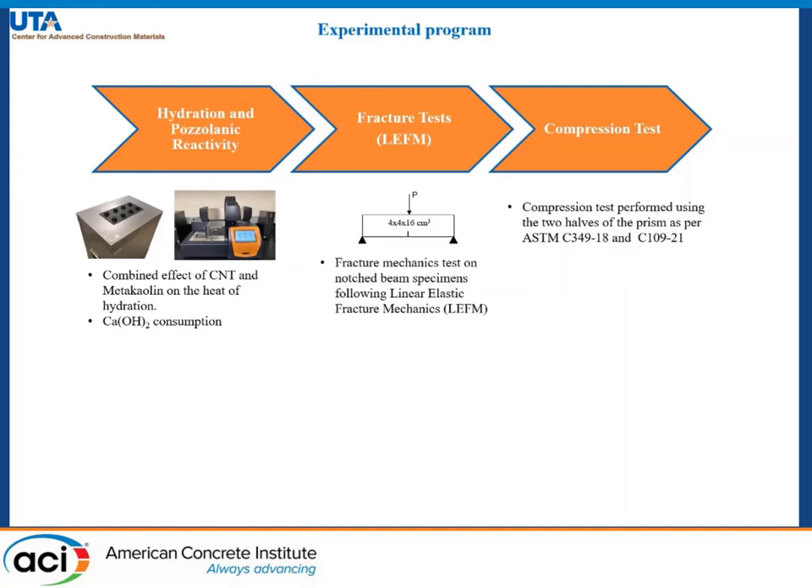Mechanical testing was conducted based on fracture mechanics tests on notched beam specimens using linear elastic fracture mechanics, and the specimen size was 4 by 4 by 16 cm. Compression testing was done as per ASTM standard using the two halves of the prism obtained from the fracture test.